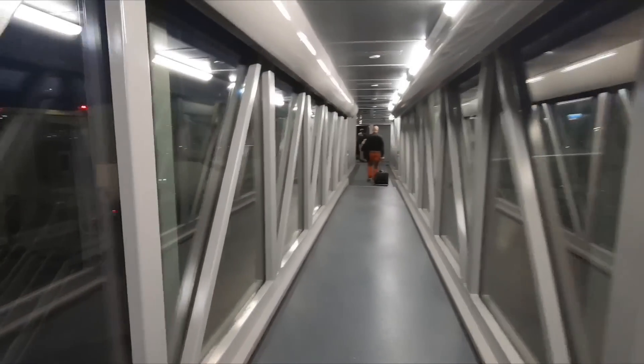Boarding was quick and easy; the flight was about half full. Don't forget you can read my written review of the flight on the Simple Flying website.